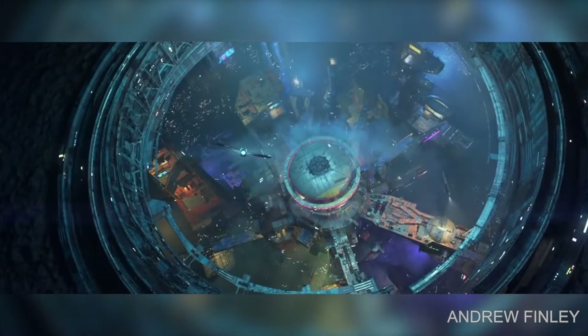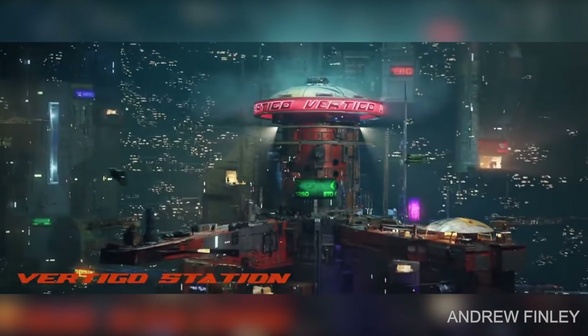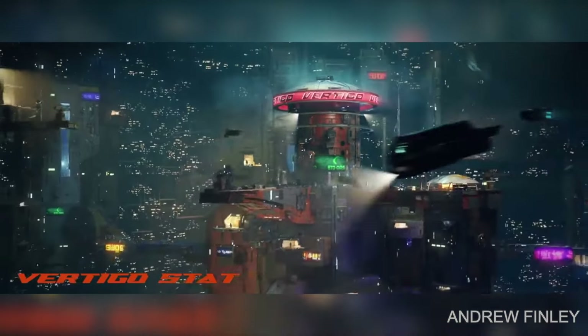Andrew Finlay created a futuristic world during quarantine. The result is just unbelievable.